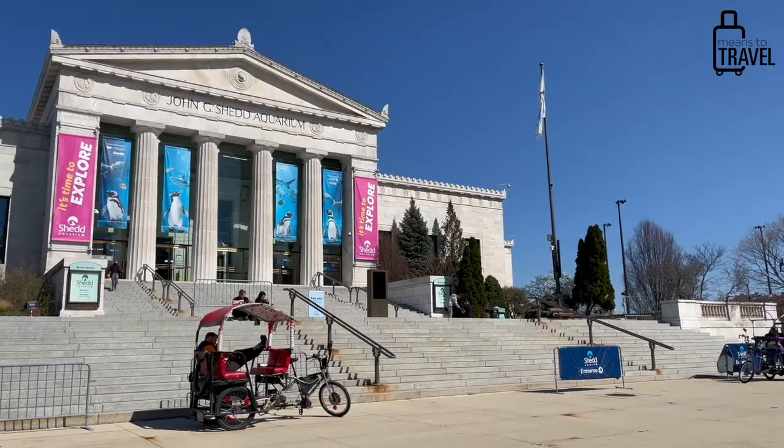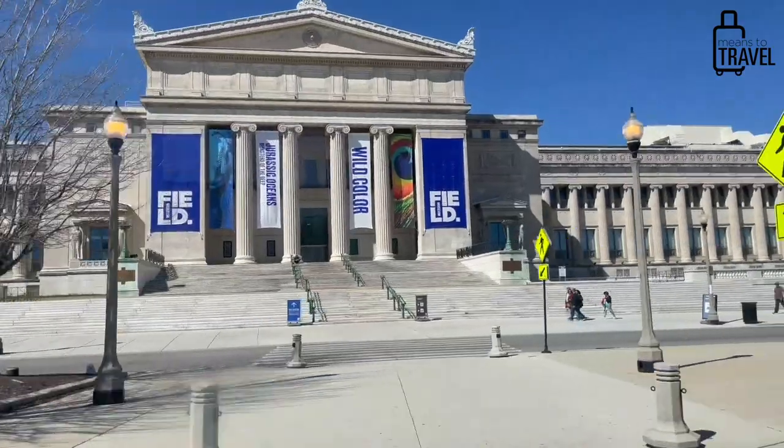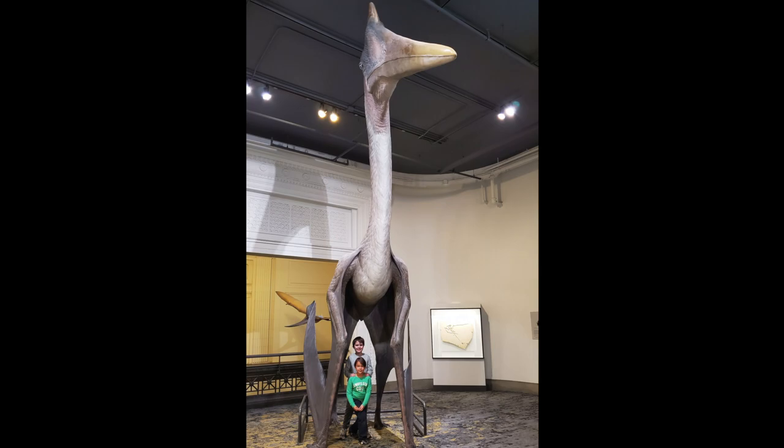Two more places right next to each other are the Shedd Aquarium and the Field Museum. The Field Museum is a Natural History Museum — there's a big dinosaur when you walk in, plus lions and all kinds of things to see. It's a really great educational experience because they do a great job helping kids learn.